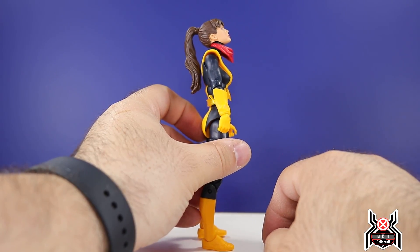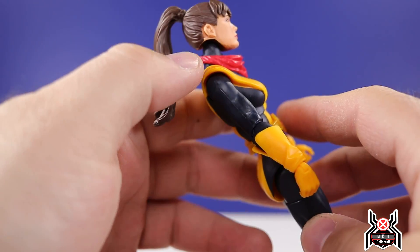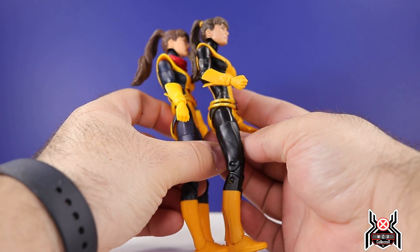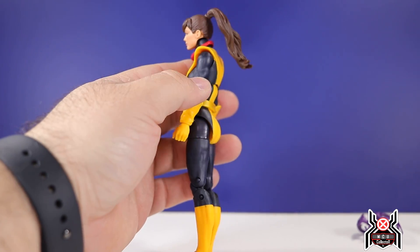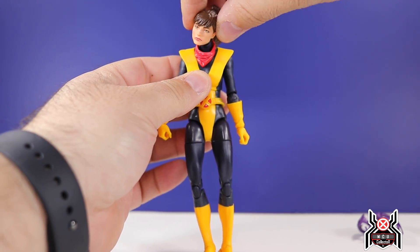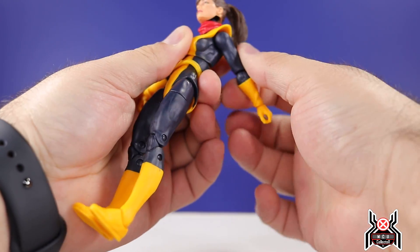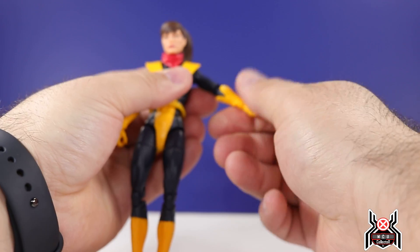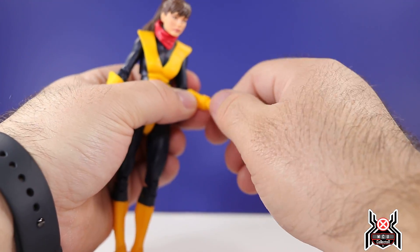Okay, so we'll go over Kate Pride's articulation. The head is on a ball joint hinge — she can look up that much, look down that much. It does sit pretty high on that peg, as you can see the gap there between the ball peg and the neck. You get full rotation. The ponytail isn't really hindering articulation too much. Her arms can go out straight, go upward a little bit — not a whole lot, you can't get a full rotation — you have to work around the shoulder pads. Single jointed elbow with a swivel, so you're only going to get a little bit less than 90 degrees. Wrists swivel and hinge.